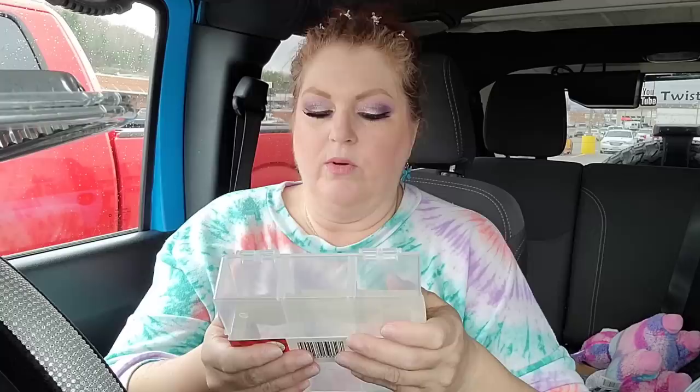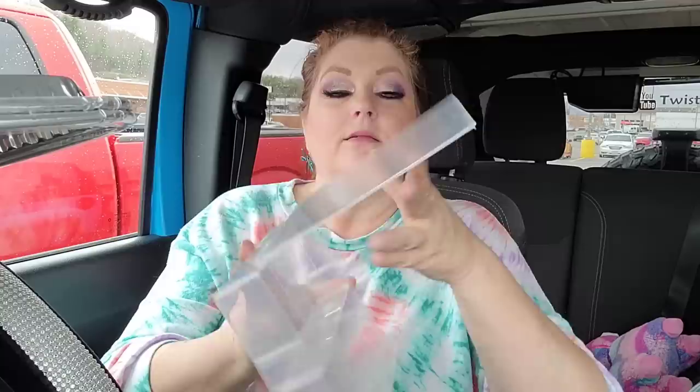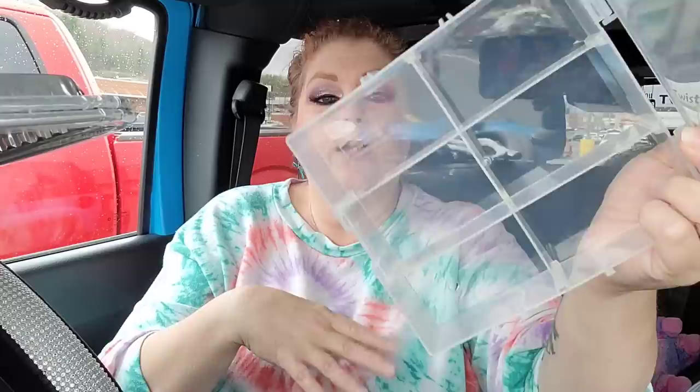I saw this — it's like a Hot Wheels or Lego-style sectioned box, distributed by Greenbriar. I thought it would be great for rings, earrings, or any jewelry. It has six big clear compartments and the lid snaps shut really nicely. I grabbed it for my jewelry.